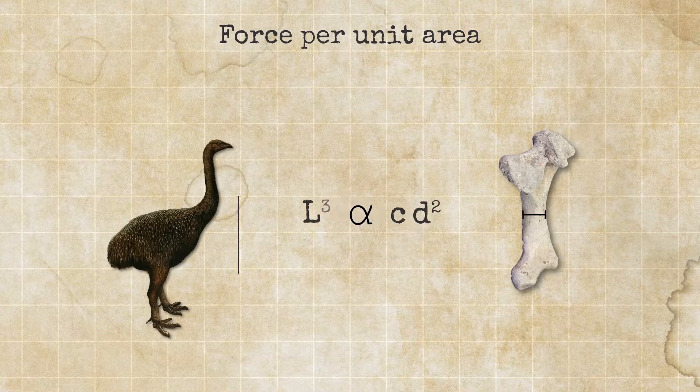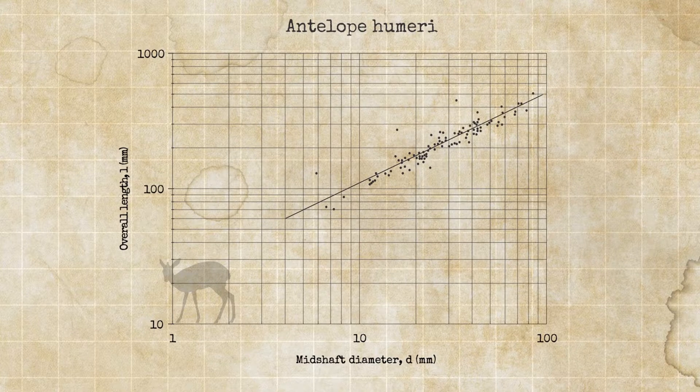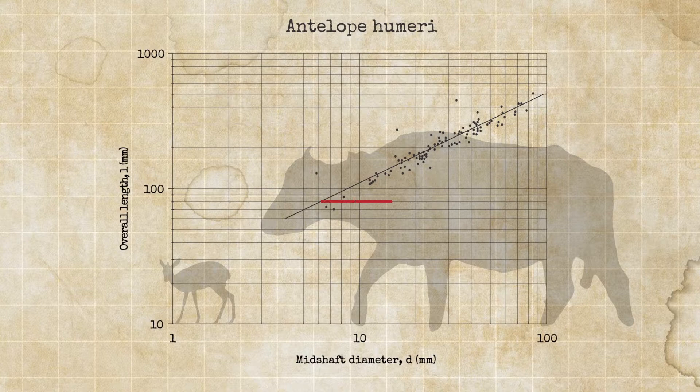Rearranging, the length has to vary as the diameter raised to the two-thirds power. This scaling law applies to other types of bones too. Here we have the dimensions of the humeri from antelopes ranging from the 3-kilogram Kirk's Dik-dik to a 750-kilogram Cape Buffalo. The length varies with the diameter raised to the two-thirds power again.